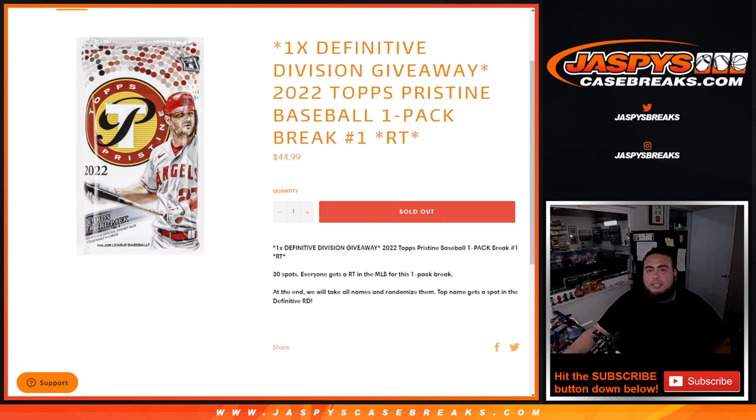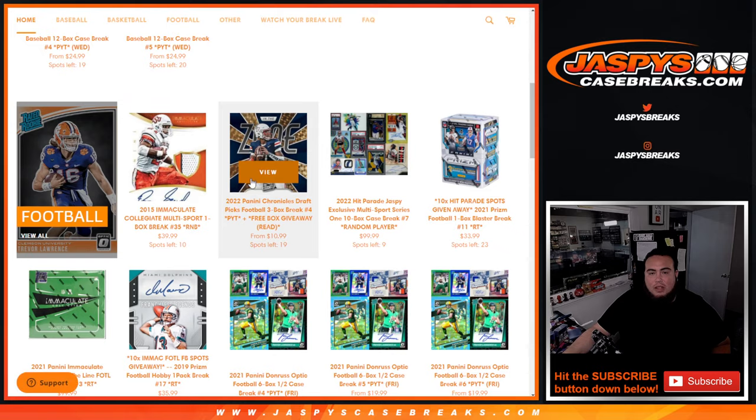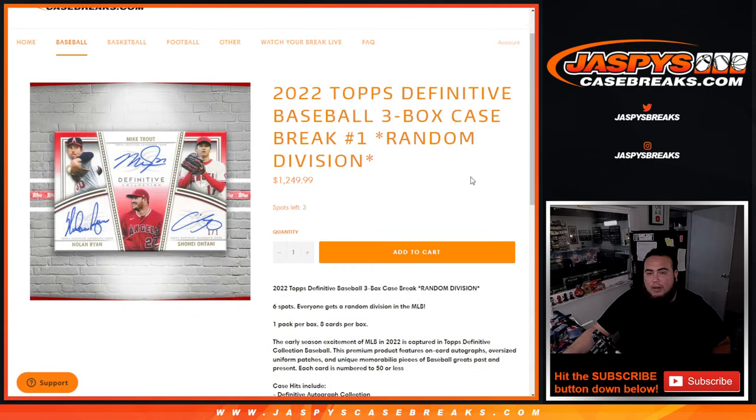What's up everybody, Jason here for JasByCaseBreaks.com. We're giving away one definitive divisional case break spot with this 2022 Topps Pristine Baseball pack break number one. We'll do the break randomized — your names and teams distribute hits out of the one loose pack. At the end, we'll randomize, and the top name gets the definitive divisional spot, which is a full case of definitive random divisions — a $1,250 spot.